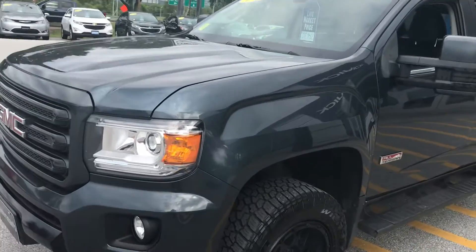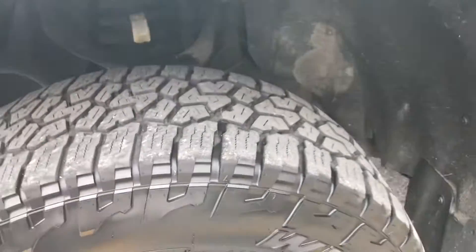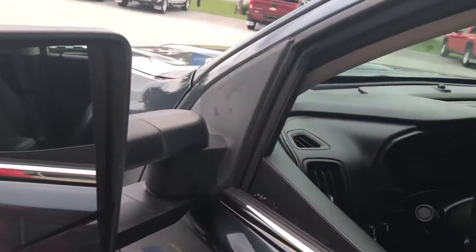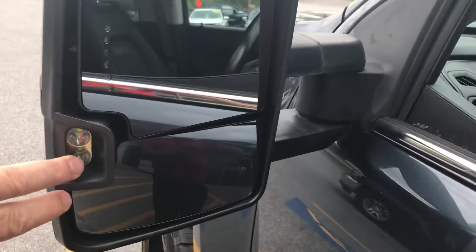This vehicle was bought right here. The previous owner put some very nice things on it — he put some black rims on it which look very good. As you can see the tires are in good shape. It's got some running boards on it and the all-terrain badging. The previous owner did put some camper mirrors on it, which have directionals and lights on the outside.